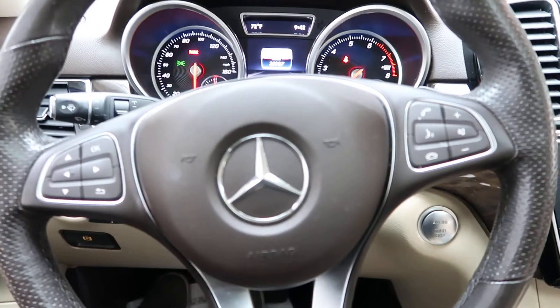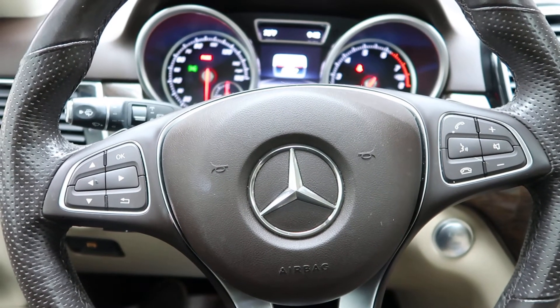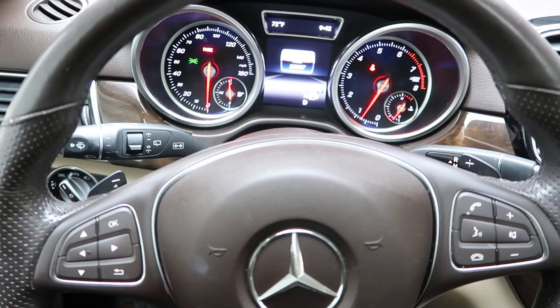Hopping in, we've got a push start ignition and steering wheel controls. This one also does come with smartphone integration, which is going to give you Android Auto and Apple CarPlay, along with paddle shifters for extra performance.